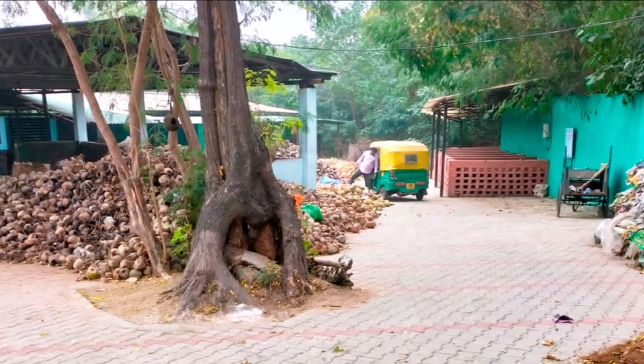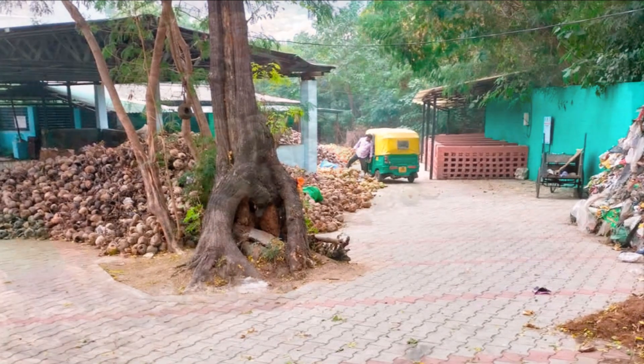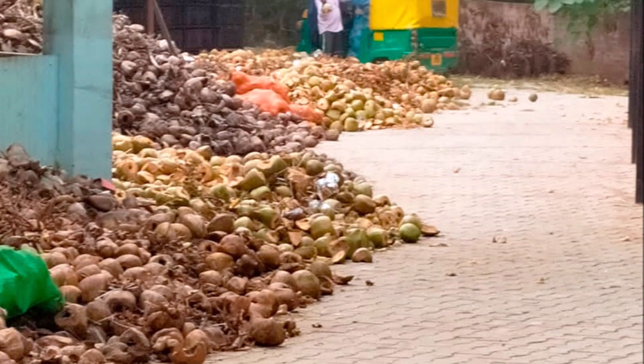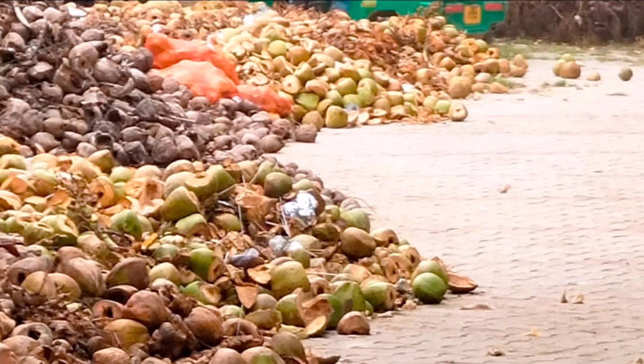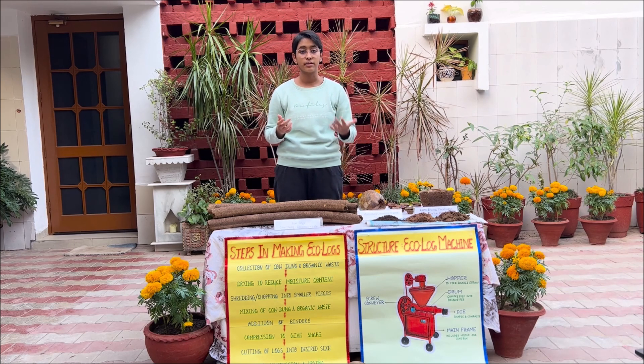In North India, because of the increased consumption of coconut especially in recent years, coconut waste has become a major hazard. Lakhs of tons of waste is produced every year, and coconut on its own takes 10 years to fully decompose. Coconut also collects rainwater and acts as a breeding ground for mosquitoes, which is a big public health hazard.